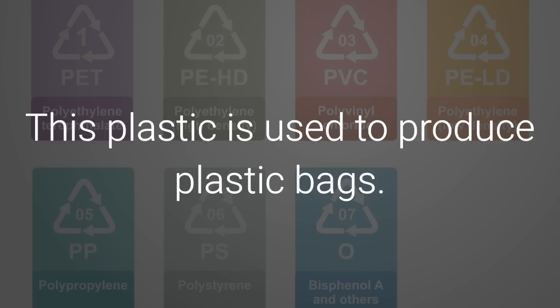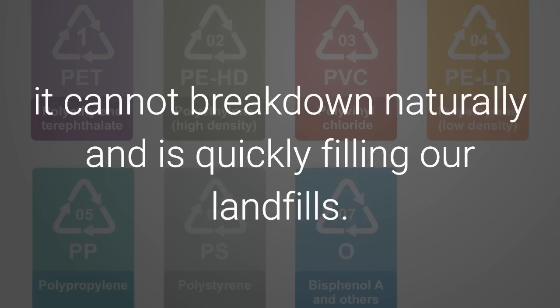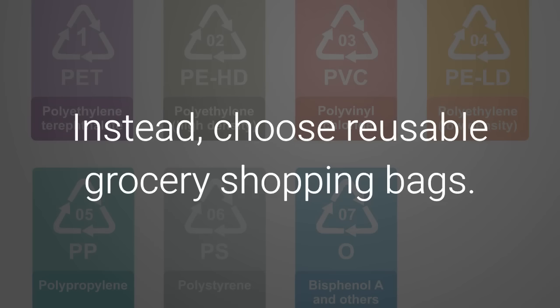6. LDPE. This plastic is used to produce plastic bags. While it does not release any harmful chemicals into the water, it cannot break down naturally and is quickly filling our landfills. Instead, choose reusable grocery shopping bags.